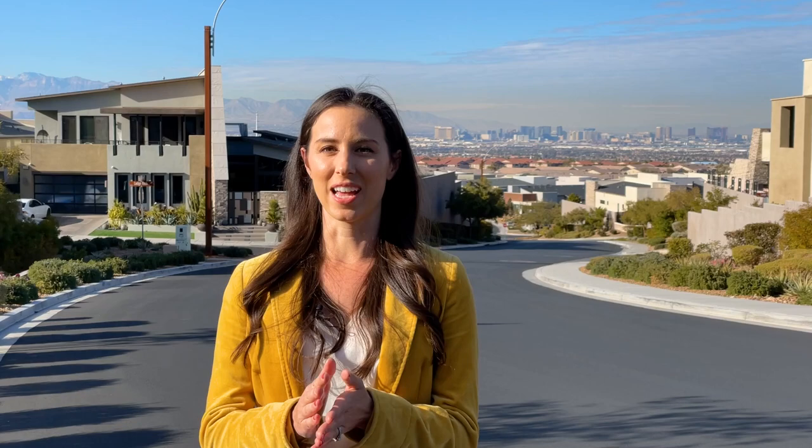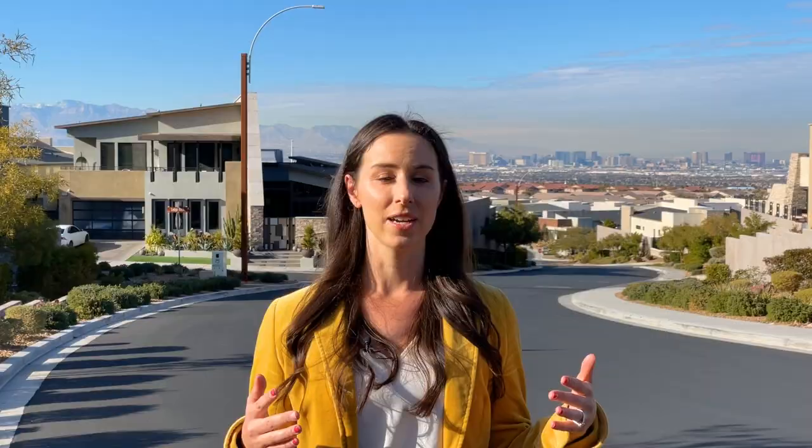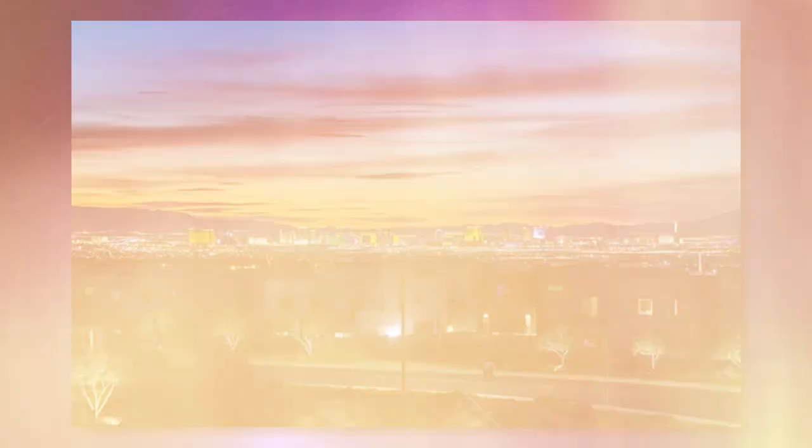We are here in the Canyons neighborhood of McDonald Ranch. If you are looking for something that is super chic and modern, really trendy, but also in a great location close to shops, restaurants, and the 215 Beltway, this is the neighborhood for you. Most of Henderson was built in the 90s and early 2000s without that modern aesthetic, but we do have this little pocket here in the Canyons that has these super modern homes — and they are stunning. Because we are up in the foothills of the mountains, you get really beautiful, incredible views of the Strip.